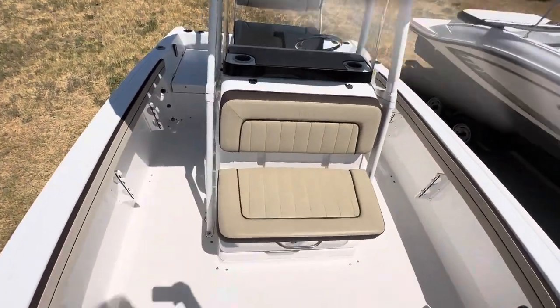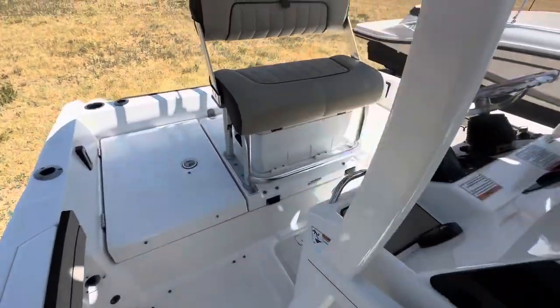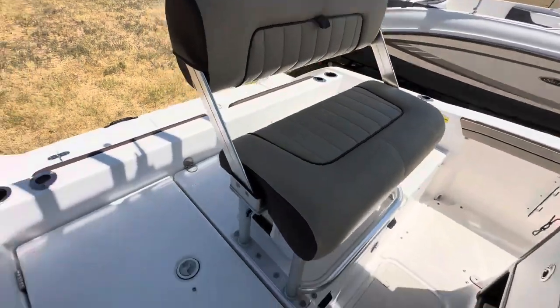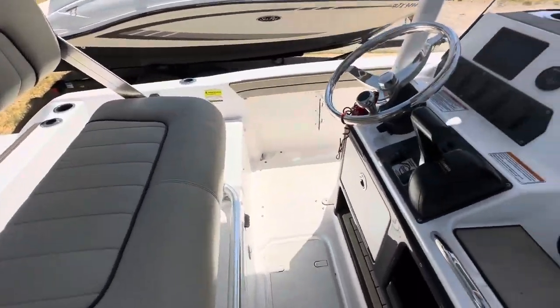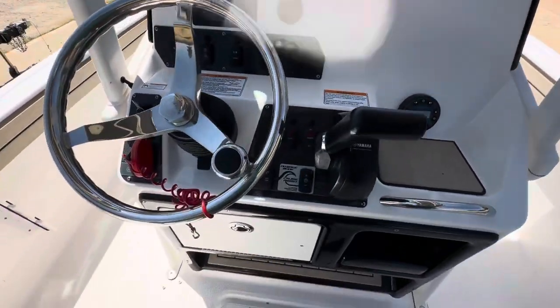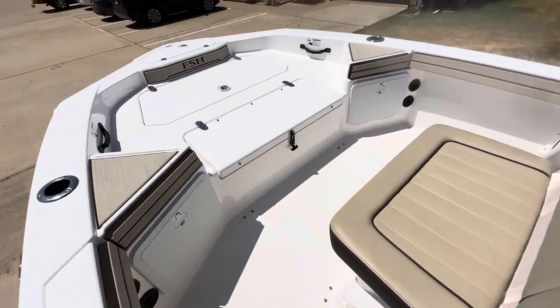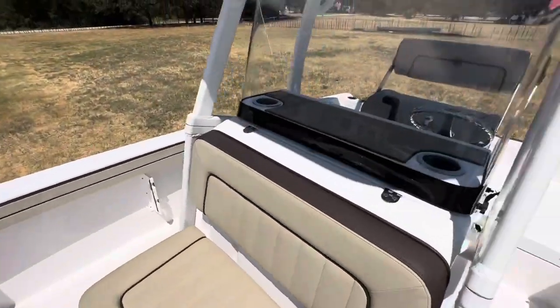Good looking boat. The vinyl's in perfect condition, everything looks good. I've taken pictures of all the lockers inside and the hour meter. It's got under 60 hours, very low hours. Very, very clean boat. You can see it's been well taken care of.